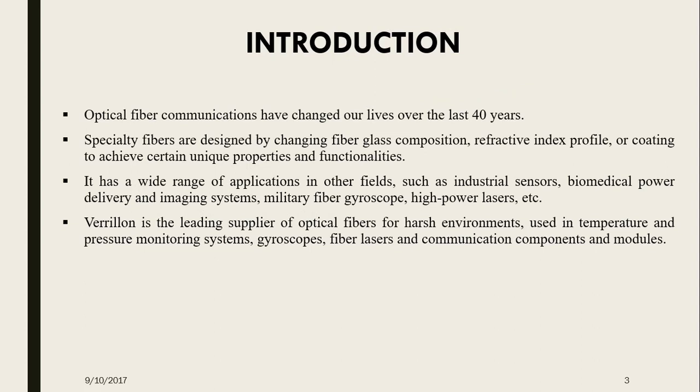Starting off with the introduction, optical fiber communications have changed our lives over the last 40 years. Optical fibers are making an impact and serious commercial inroads in other fields besides communications, such as industrial sensing, biomedical laser delivery systems, military gyro sensors, as well as automotive lighting and control. The requirements imposed by this broad variety of new applications have resulted in the evolution of a new subset of custom-tailored optical fiber, commonly known as Specialty Fibers, which have their material and structural properties modified to render new properties and characteristics. Specialty fibers are designed by changing fiber glass composition, refractive index profile, and coating to achieve certain unique properties and functionalities.